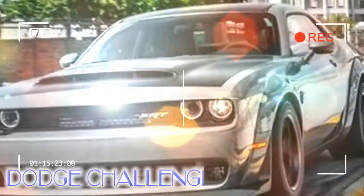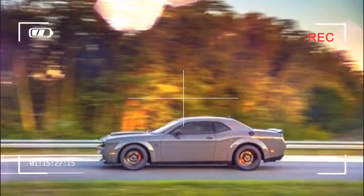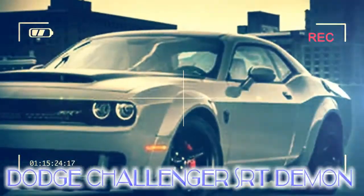Most of its steamy details were divulged over a 12-week rollout leading up to the New York Auto Show this past April. But to recap: Demons come off the assembly line sporting a wide body kit, a drag strip-tuned adaptive suspension, and an engine that makes 808 horsepower.